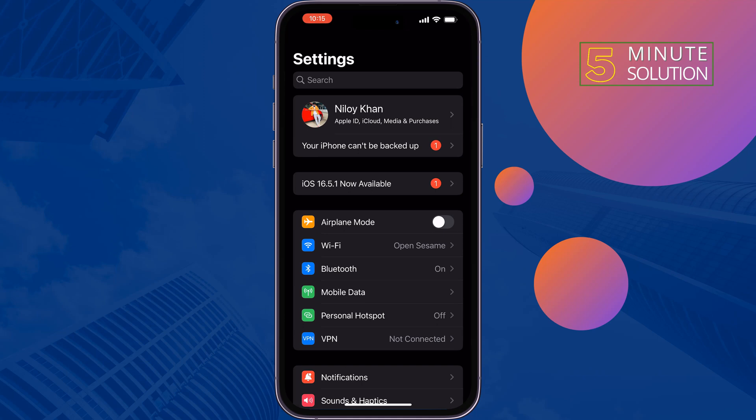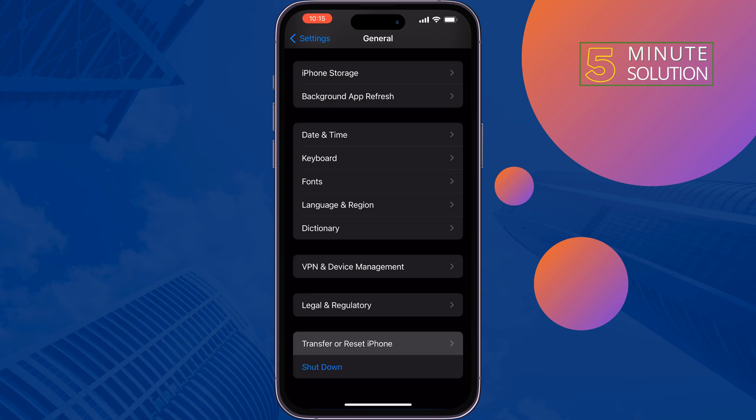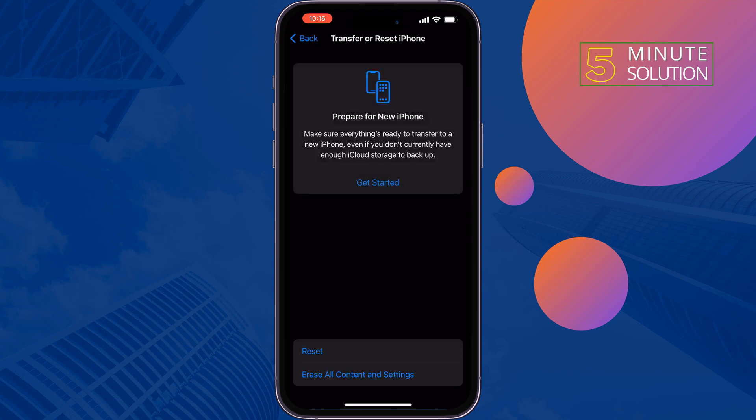The third solution is to reset all settings. To do that, go to General, tap on Transfer or Reset iPhone, tap on Reset, then tap on Reset All Settings. After that, hopefully your problem will be fixed.